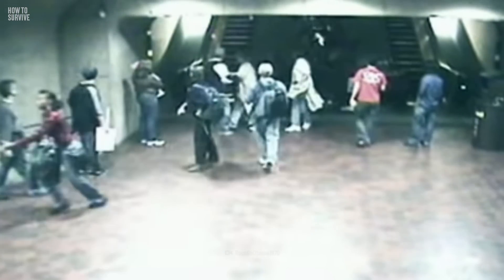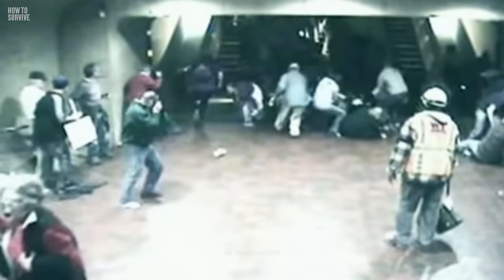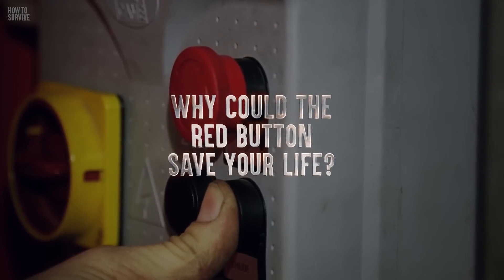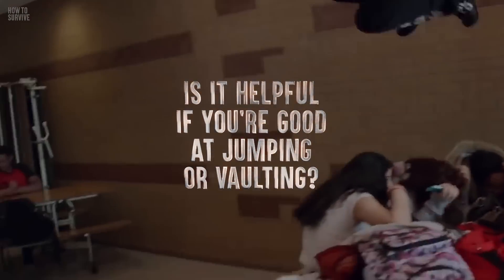In 2010, escalator users at Leifant Station Metro in Washington, D.C. heard a strange noise from the escalator, and then it suddenly sped up. People were slammed into the floor, and more people were thrown on top of them. So, if you're riding an escalator, why are sandals or athletic shoes the safest footwear? Why could the red button save a life? Is it helpful if you're good at jumping or vaulting?